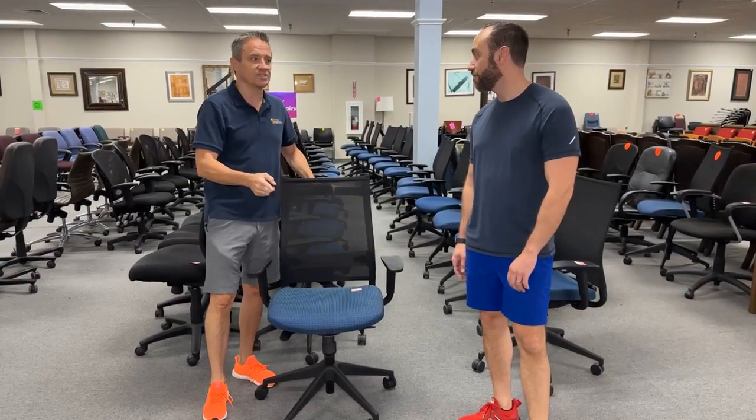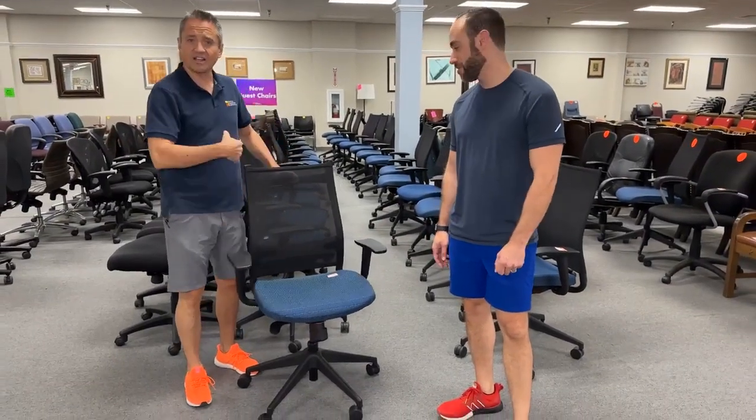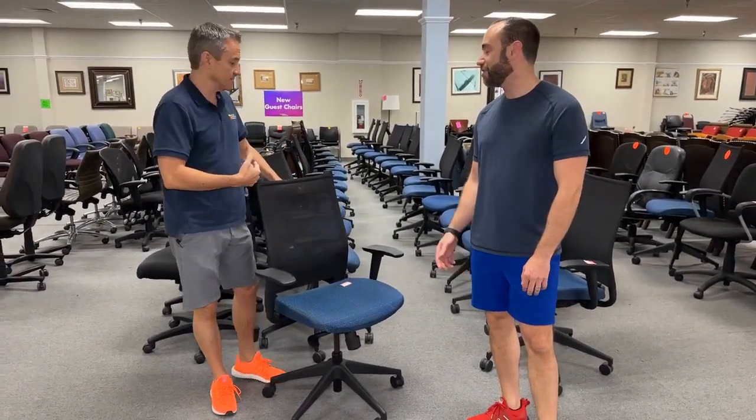These are highly adjustable sit-on-it chairs — $69.99. Terrific. People are buying these in bulk.